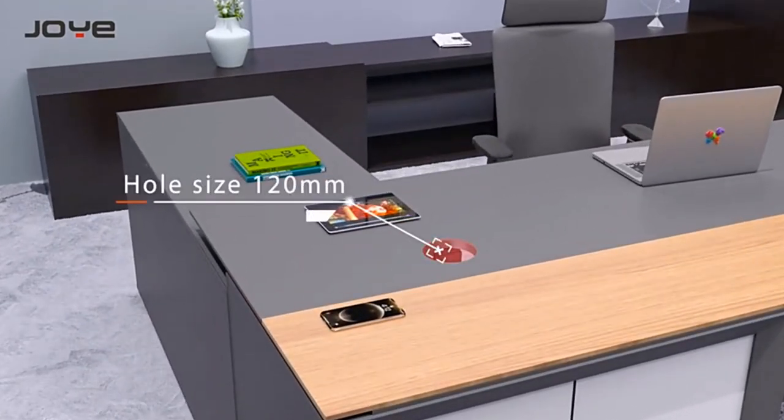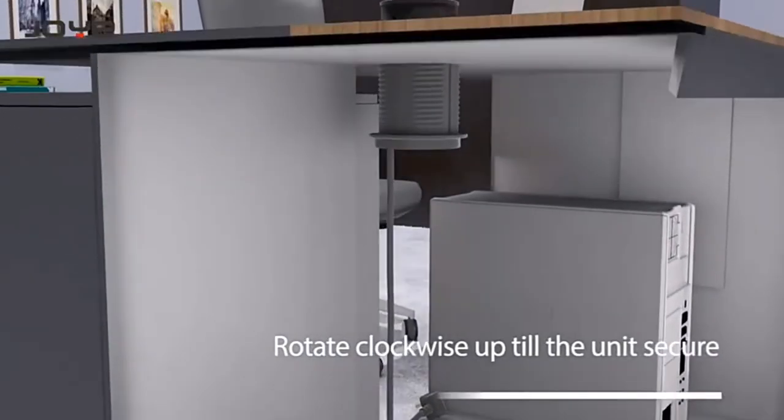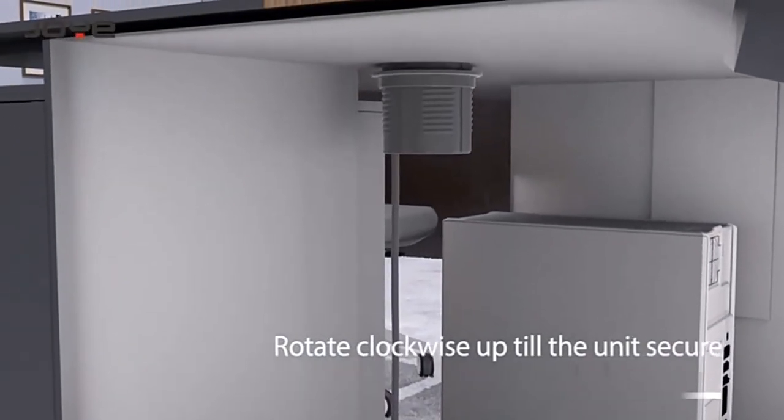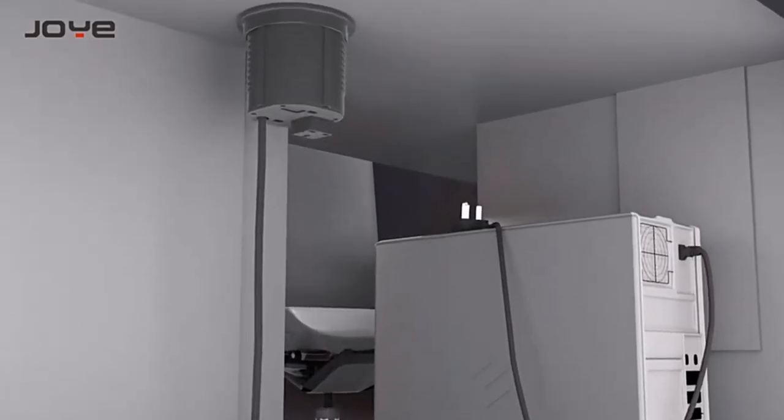On the side table of the supervisor's desk, embed the Zhonya pop-up safety socket by rotating and clamping clockwise from the bottom up until the product is fixed. Connect to the power and it can be used immediately.